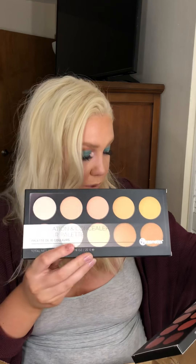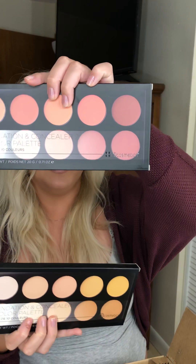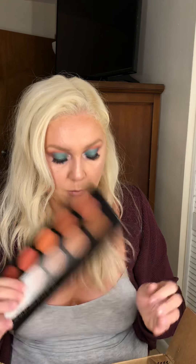From BH Cosmetics — first up is the foundation and concealer. I got two different shades; one looks like a light and one looks like a medium. Then there's the Nude Blush palette, which Robbie Christie actually talked about and said was really really pretty, so I wanted to try it out. It looks really pretty!